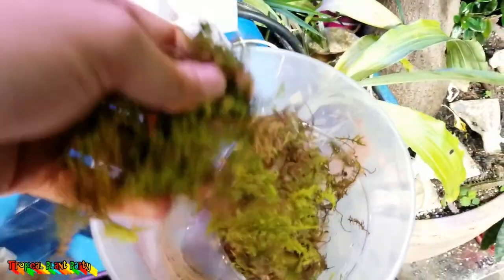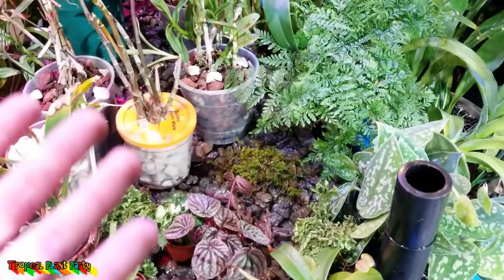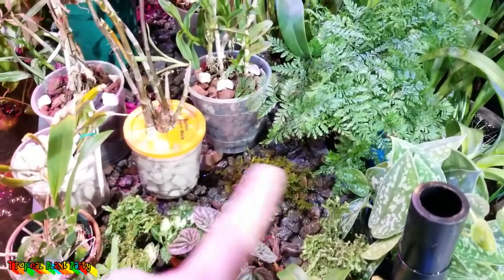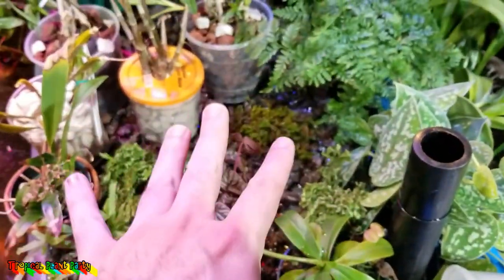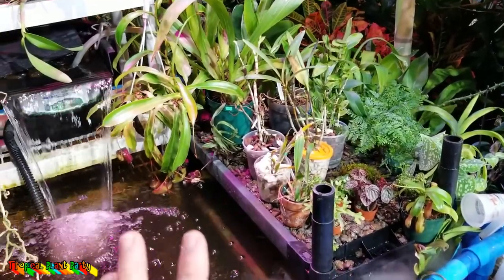I also have some moss that I'm going to take a little piece of and set it right here. I want to see if it does better here than enclosed in a terrarium-type setting. I'm trying to get this moss to take off so I can keep using it. I'll give it a couple days and see how it goes.